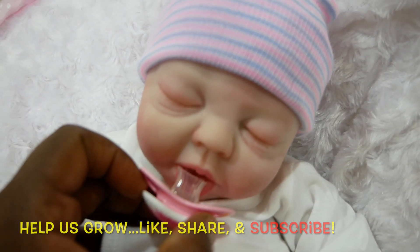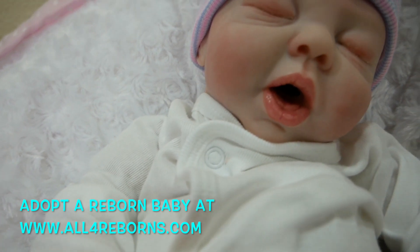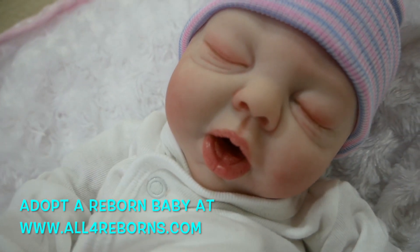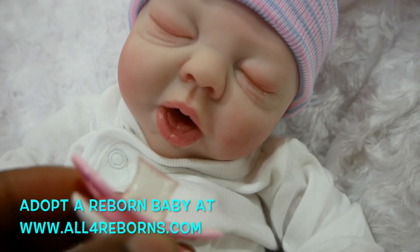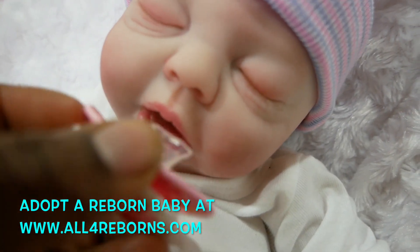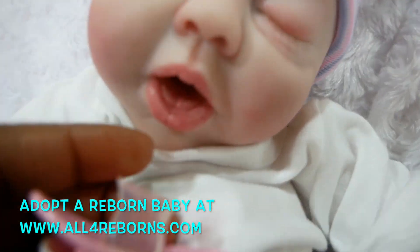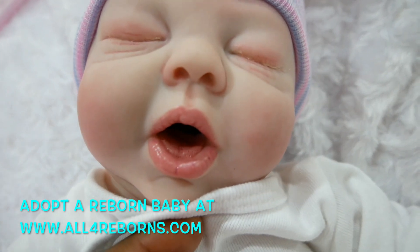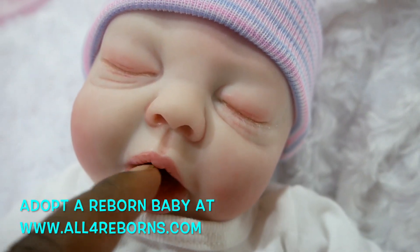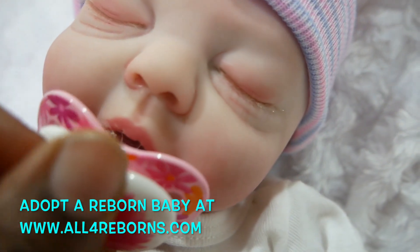This is little baby Ashley. She has an open mouth — it's kind of like little baby Tuesday but hers is open in a different way. She takes a modified pacifier. It's hard to see in her mouth but her mouth was also opened a little more and backed with felt so that the pacifier could go a little deeper inside.